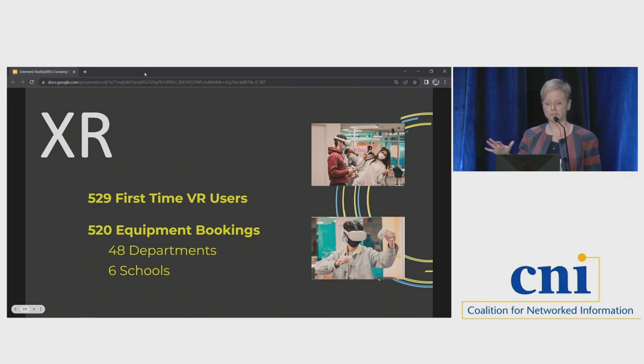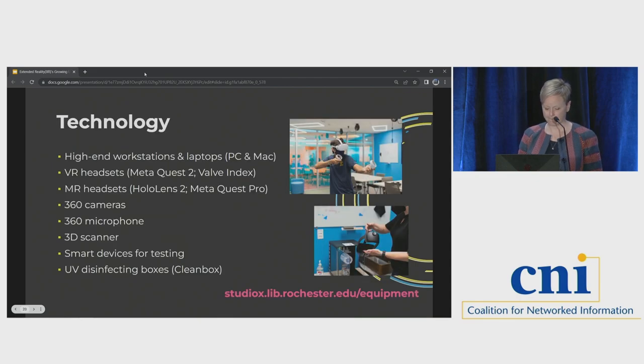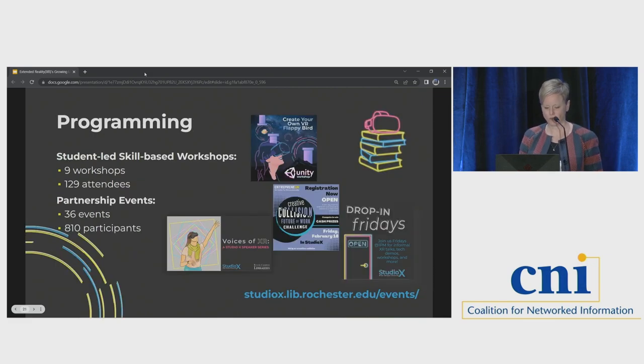We had equipment bookings from all six of our schools at University of Rochester — the Med Center, School of Nursing, Eastman School of Music, Warner School of Education, Simon School of Business, and across Art, Science, and Engineering. Future-proofing Studio X in terms of technology will be one of our ongoing challenges. We have a lending library that prioritizes entry-level equipment but have been building more capacity for higher-end equipment. Faculty, staff, and students from across the university can lend equipment to use in the space or take home. We hosted a range of programming including introductory workshops, collaborations with campus partners like our Career Center, a speaker series, drop-in events, and office hours.